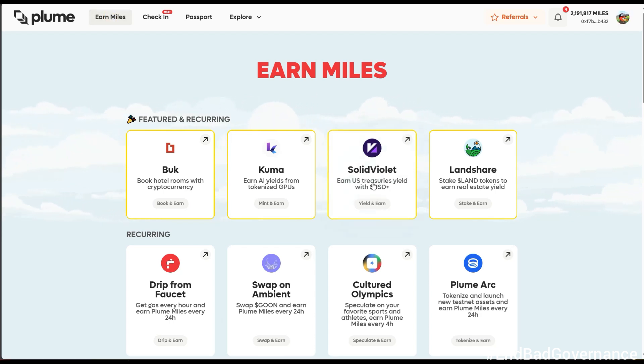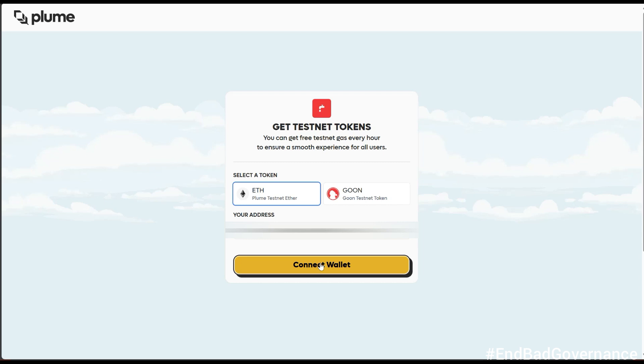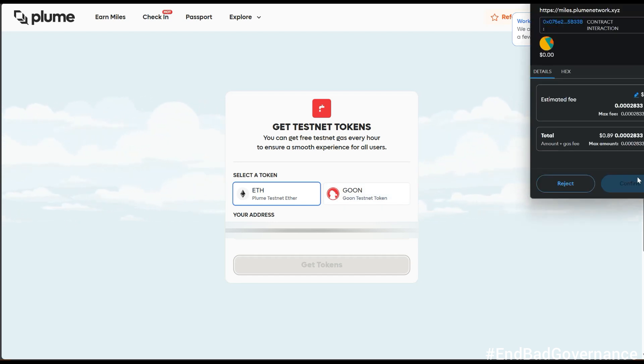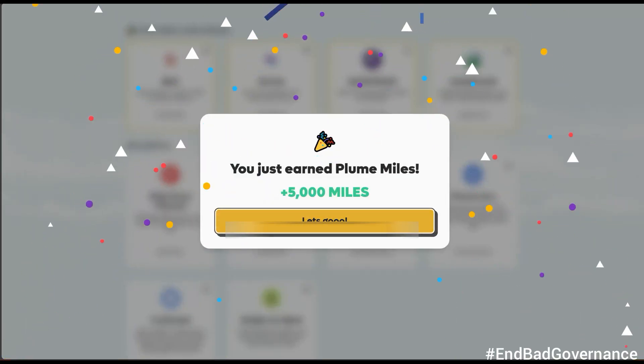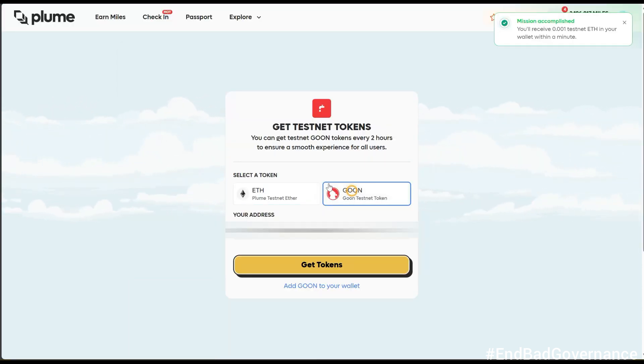Click on 'Earn Miles' to go back to the main page. The first thing you want to do every day is go to the faucet. You need faucet tokens every single day. I'll connect my wallet and click 'Get Test Token' for Ethereum, since ETH is what you use to pay gas fees. Mission accomplished — just by doing this one thing I already got 5,000 miles.